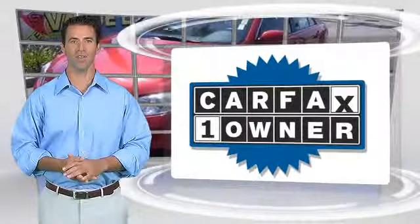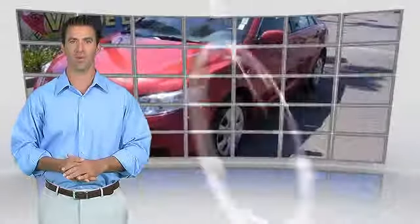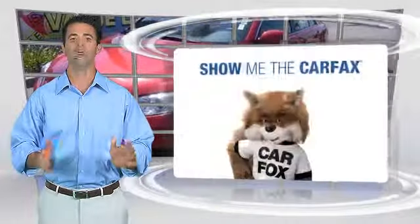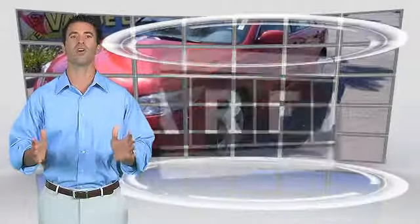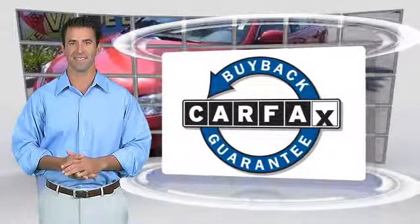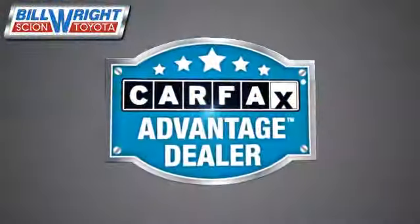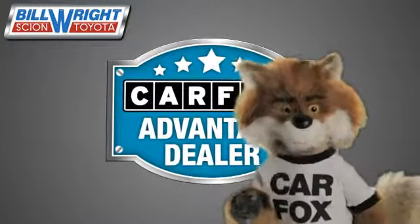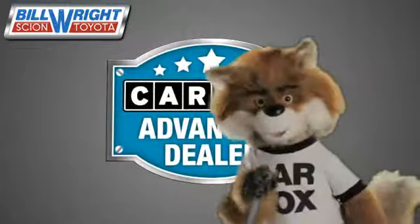This is a one-owner vehicle with a Carfax Vehicle History Report. Be sure to find a complimentary copy of this report online or contact the dealership. This vehicle qualifies for the Carfax Buy Back Guarantee. Just say show me the Carfax at Bill Wright Toyota, a Carfax Advantage Dealer.